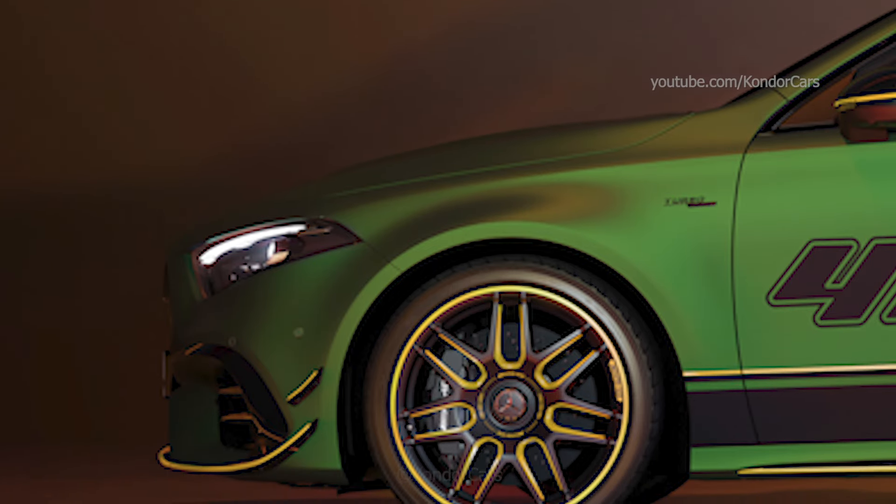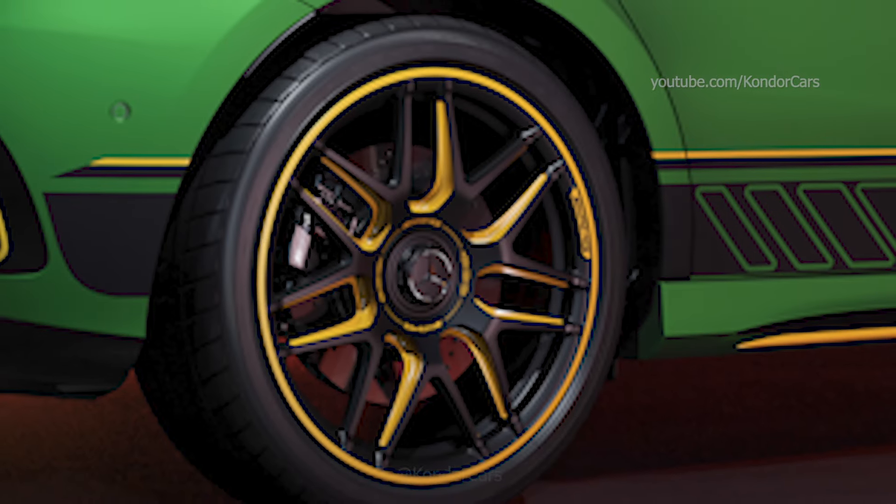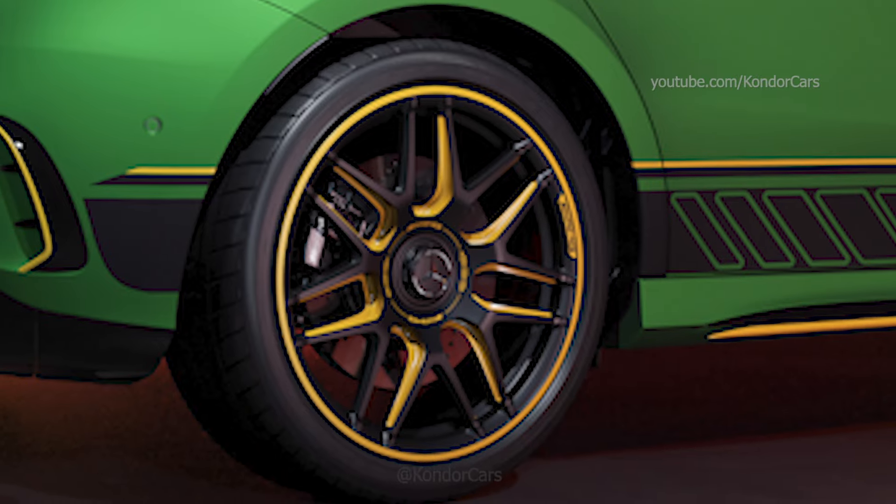Refined details include the exclusive fuel cap with the AMG logo and the light projector. It shines the AMG coat of arms onto the road when you get in and out of the vehicle.